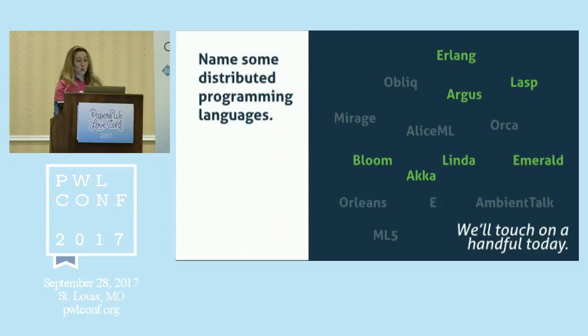I can't get into a ton of detail, but we can touch on the big ideas. The first paper I'm going to delve into is one by Barbara Liskov in 1988, about a programming language called Argus. If you're not familiar with Barbara Liskov, you really should be — she won the Turing Award in 2008. She laid the groundwork for a lot of things in object-oriented programming.